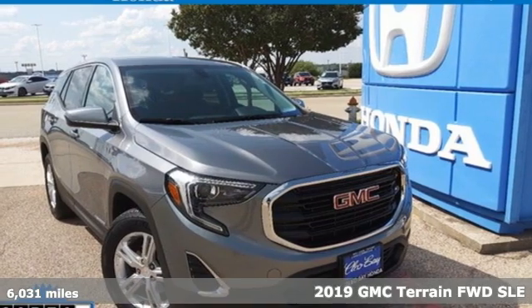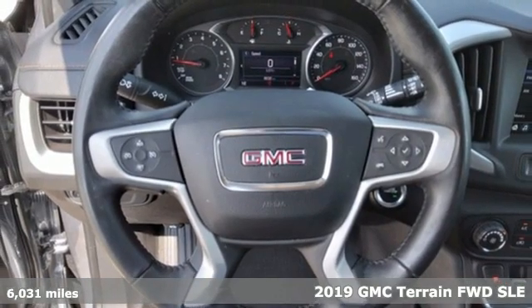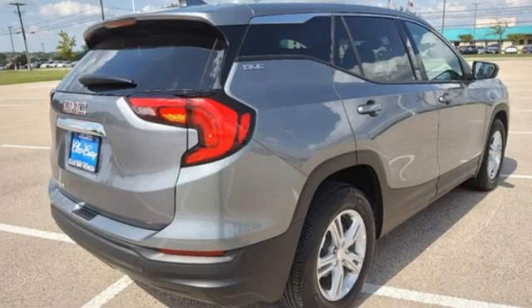Here's a 2019 GMC Terrain. This SUV will be the perfect fit for your family with power and efficiency and surprising cargo space. Plus, it offers an exciting list of features.